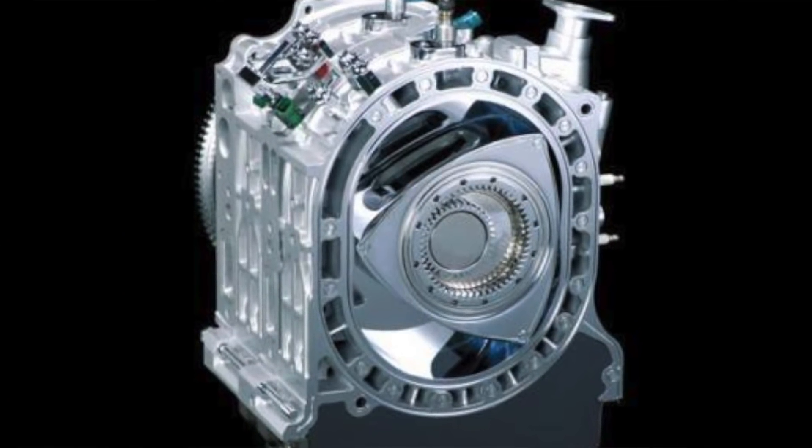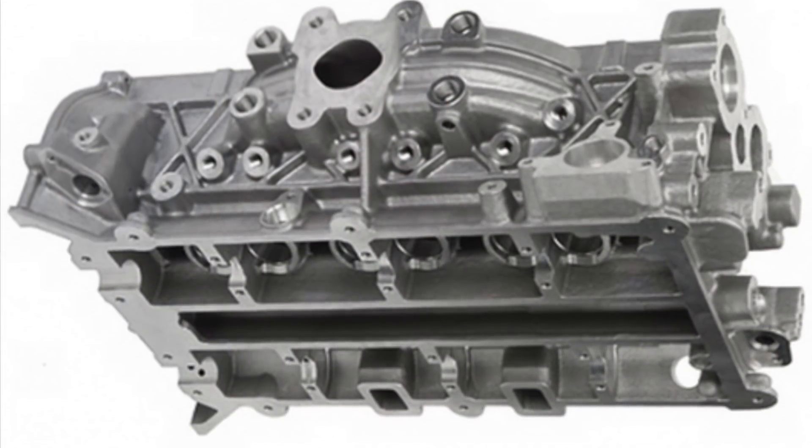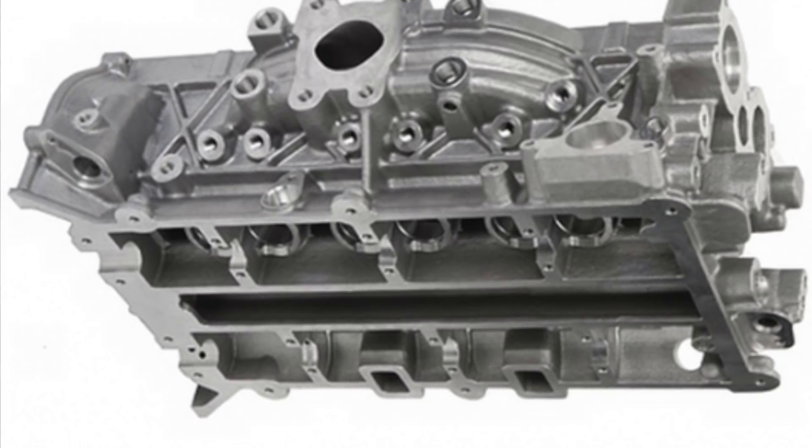That's right — the RX9 is reportedly no longer going to use a Wankel engine. What's special about this new inline-six is the integrated exhaust manifold. Instead of six different ports creating a massive space requirement, the exhaust manifold is incorporated into the heads, creating a very tight profile that allows this engine to be shoehorned into virtually any chassis. Can't wait to see what Mazda is going to do with this — it's very exciting.